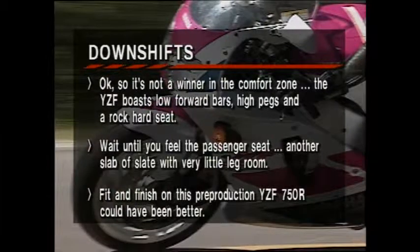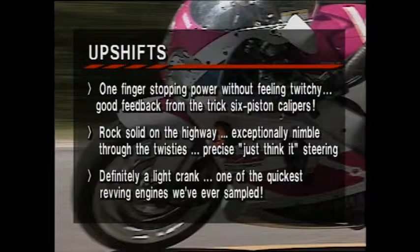Just to recap: on the downside, we really did have to get picky here when you consider this is a hard-edged sports machine. Dan complained about the rock-hard seat, Larry added that the passenger pillion hidden under the race replica cowling would be uncomfortable as well, and even though this was a pre-production model, we felt the fit and finish could have been a tad better. On the upside, Larry just loved the one-finger stopping power, Dan gave the bike an A-plus in the handling department, and both riders loved the YZF's quick-revving engine.